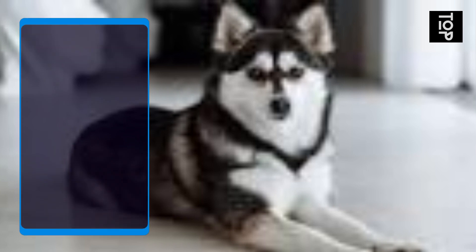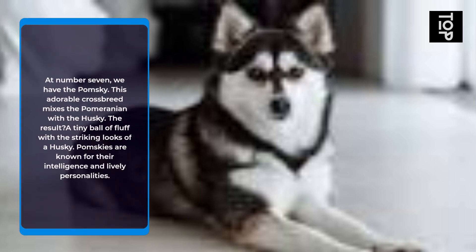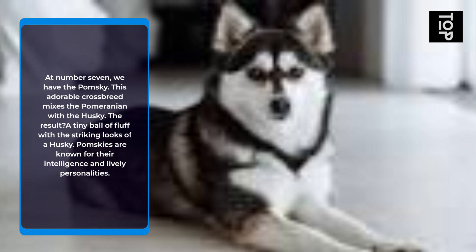At number 7, we have the Pomsky. This adorable crossbreed mixes the Pomeranian with the Husky. The result? A tiny ball of fluff with the striking looks of a Husky. Pomskies are known for their intelligence and lively personalities.